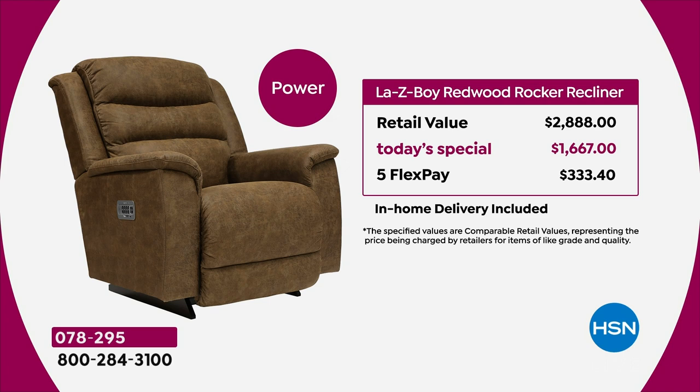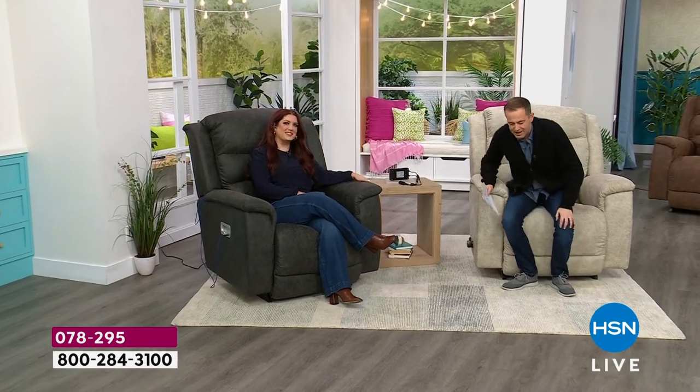Our producer Rob is telling me that if you want the power version, there are fewer than 300 total across all options. This amazing lady is the Director of Stores — she's been with La-Z-Boy for over 15 years and is an amazing interior designer. It's Nicole Merzwa.